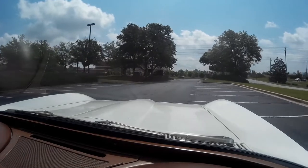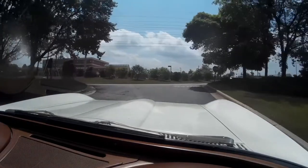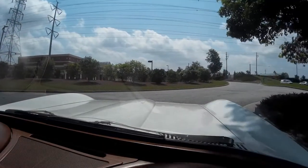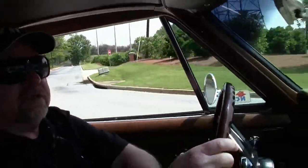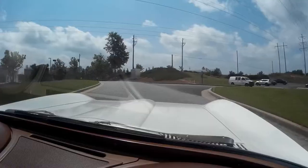Nice cruiser. Not a super powerful car, but a gorgeous looking and running car. Last year for the mid-year cars — 1967.